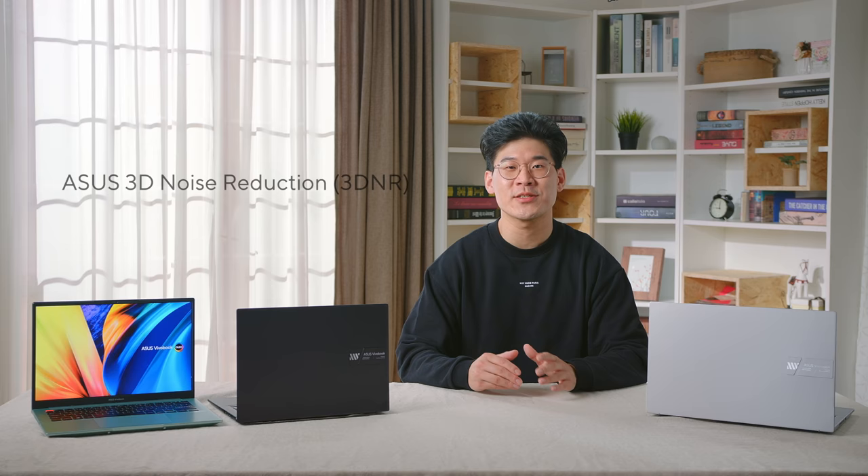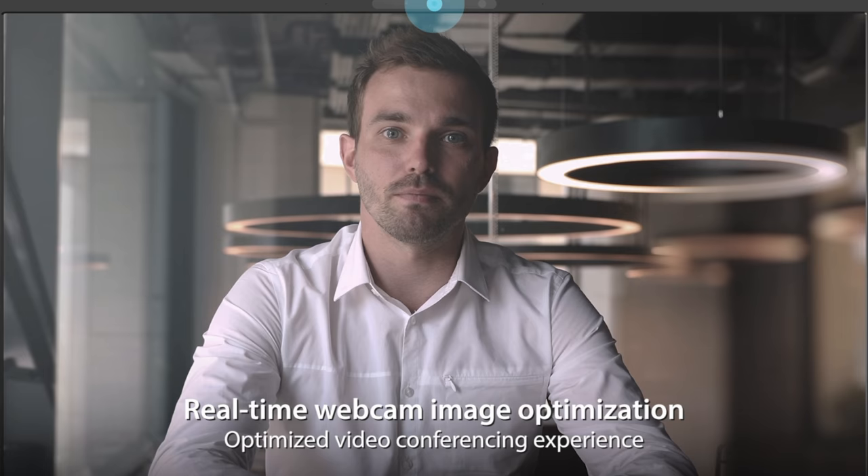Paired with our AI noise cancelling technology is our improved HD webcam with Asus 3D noise reduction, to take your video calling experience to the next level. 3D NR significantly upgrades the HD webcam image clarity with a unique algorithm that sharpens images and performs real-time denoising to ensure everything looks crisp and clear during video calls and conferencing.